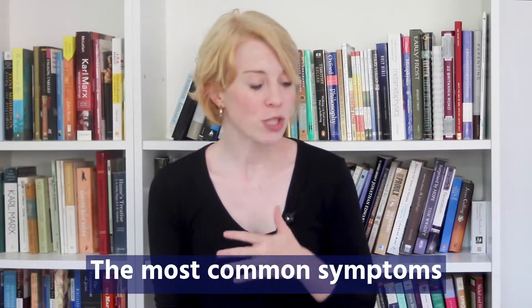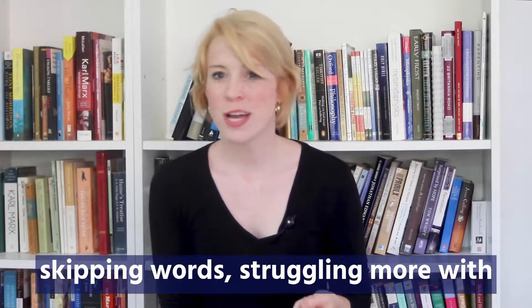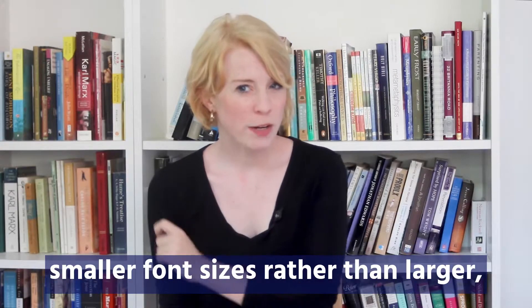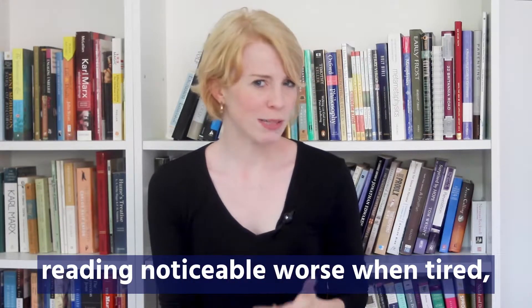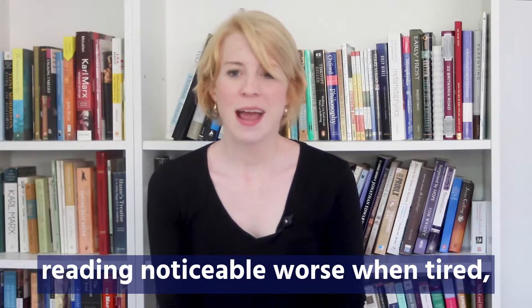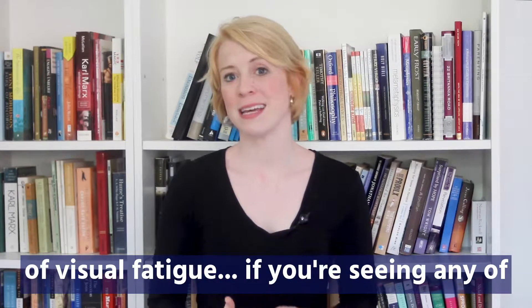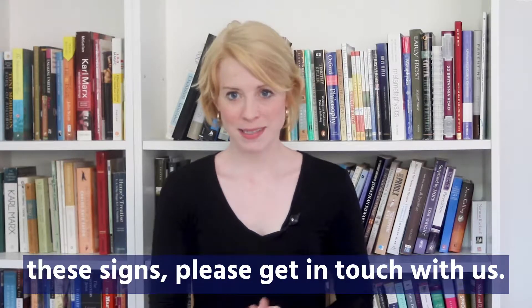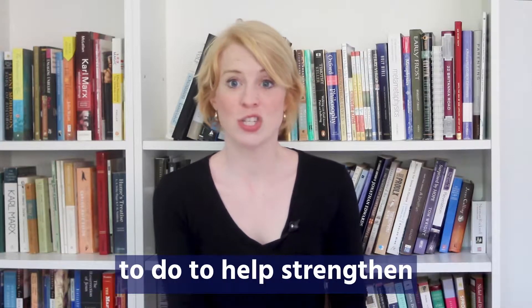The most common symptoms of an eye tracking weakness are skipping words, struggling more with smaller font sizes rather than larger, reading noticeably worse when tired, and rubbing the eyes or showing any kind of visual fatigue. If you're seeing any of these signs, please get in touch with us.